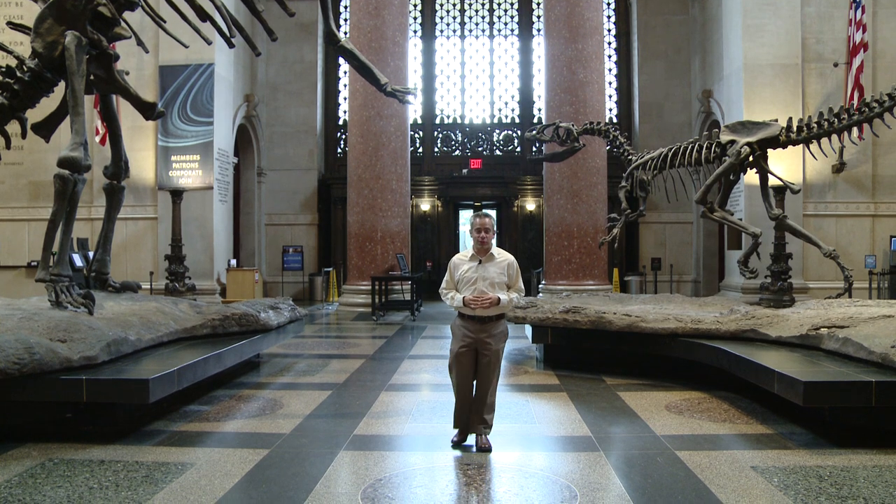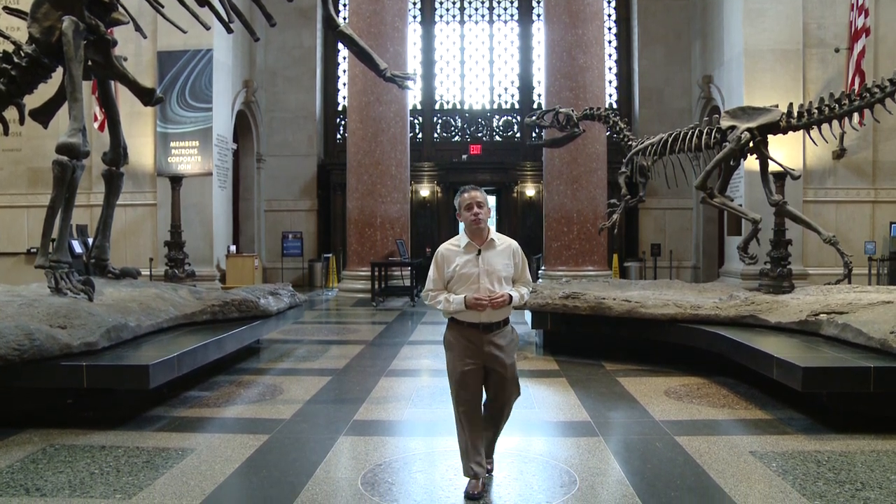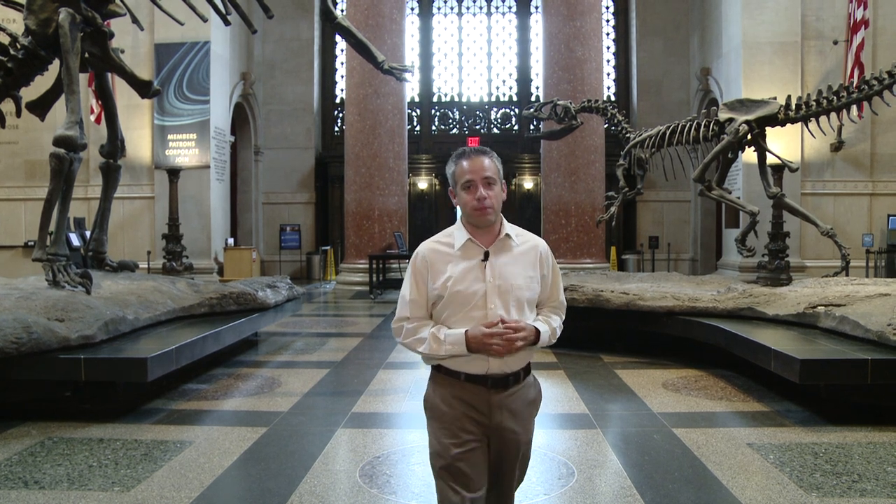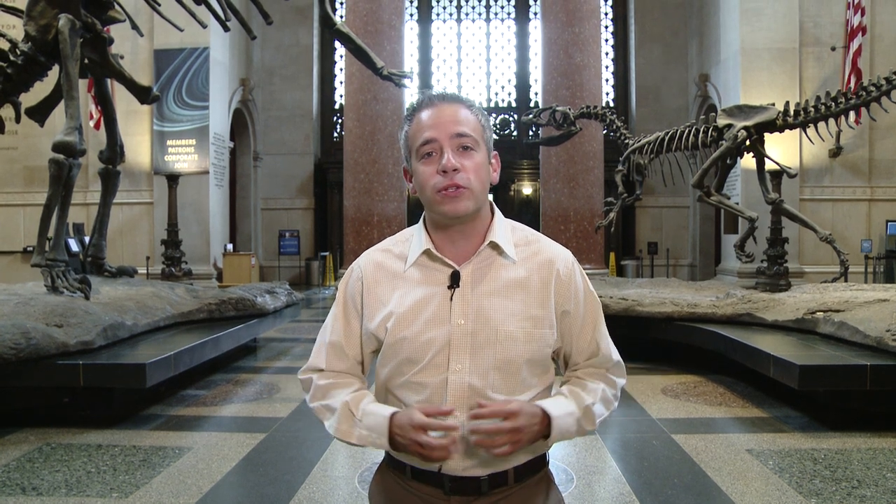I'm Andrew Falzone. The museum uses a lot of high-tech tools to do that research. We recently took our cameras behind the scenes at the museum's imaging and microscopy facility to see some of the high-tech tools that produced an exhibit called Picturing Science.